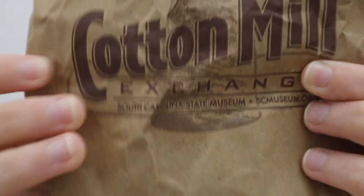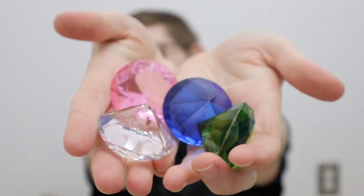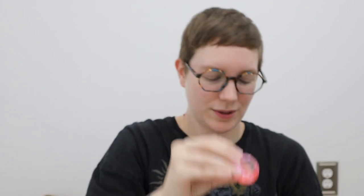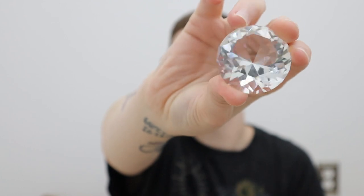South Carolina State Museum — this is their little store inside called the Cotton Mill Exchange. They have a ton of stuff in there, but we got these for our children. They're just crystals basically. We got these because our children love Sonic, so we got them so they can play like they're finding different crystals. We basically bought all the ones that they had there.